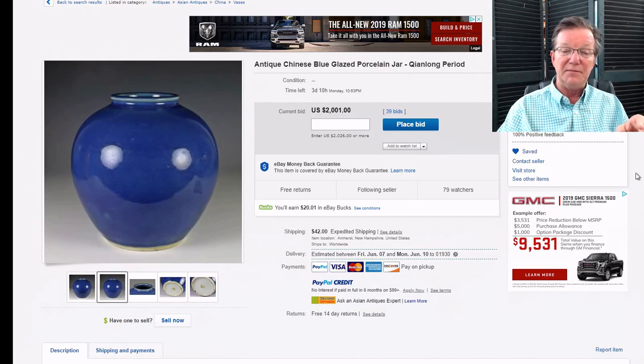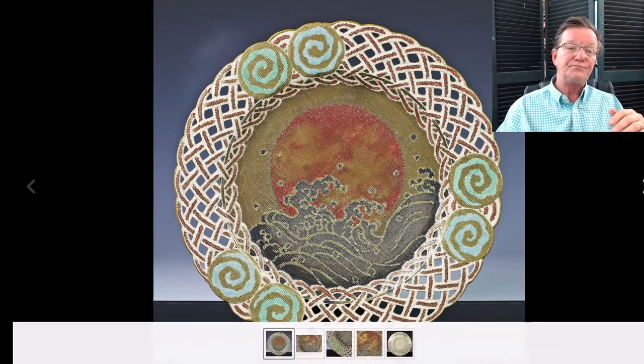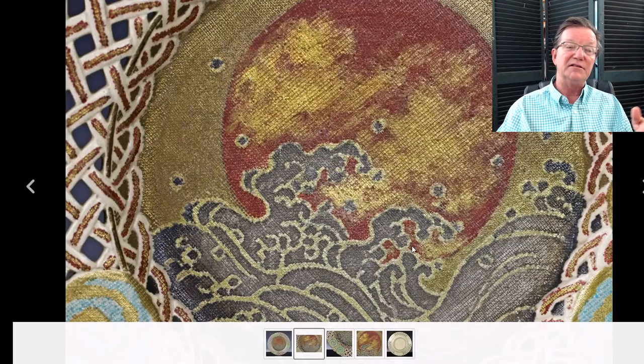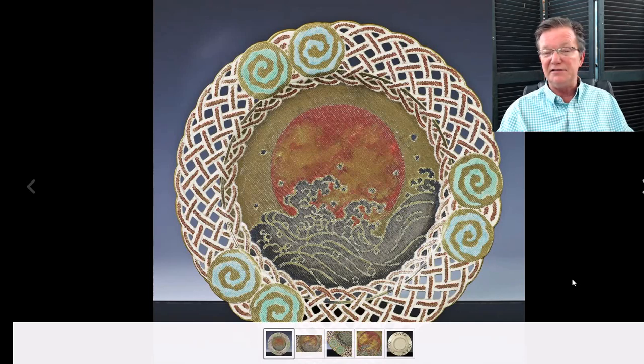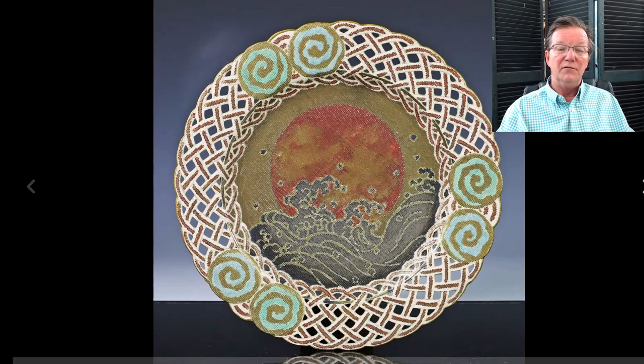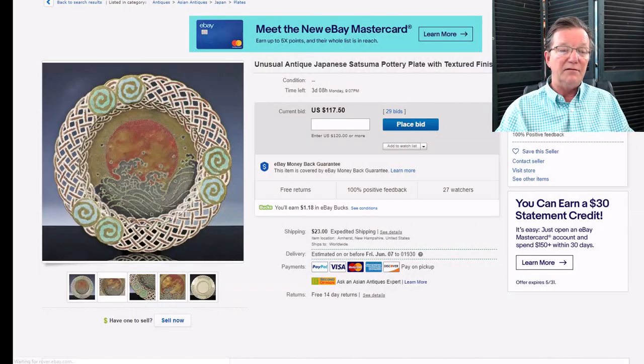This is something I have never seen before — a texture-printed piece of Satsuma. This is not actual fabric; the texture is in the pottery itself, with amazing textured relief work. The back has a mark I haven't looked up yet. It has a braided reticulated rim — such an interesting piece, very late Meiji probably. It's only up to $117 with three days to go. If you're a Japanese pottery collector, I urge you to check this out. It's a rarity.